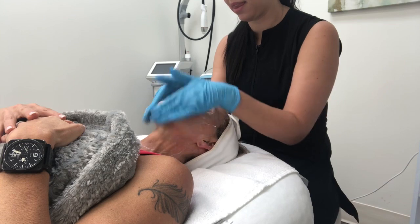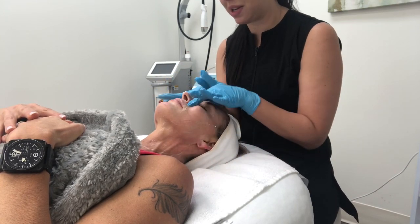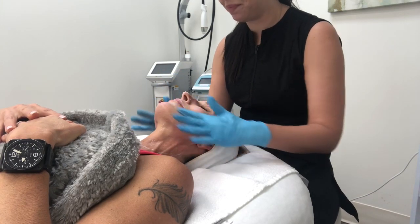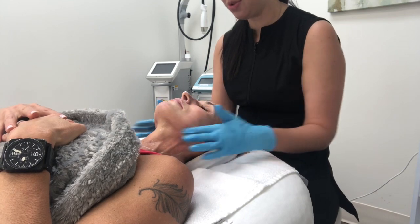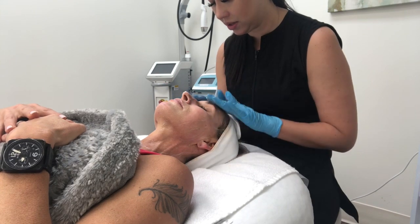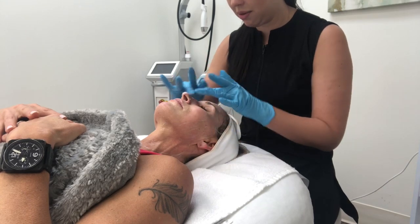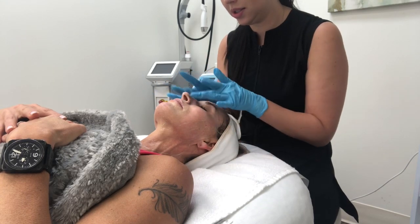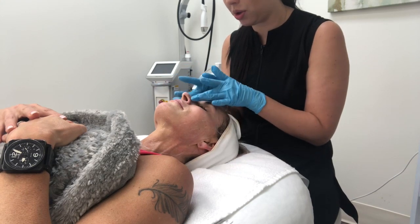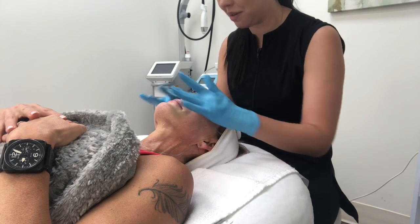So what are you doing now, Amy? I'm applying your numbing cream so that the treatment is nice and comfortable — you'll feel a little bit of vibration, but it's not too bad with the numbing cream. I'm massaging the numbing cream into your skin so it really penetrates well, and then we're going to cover your skin with saran wrap to help occlude the numbing cream and help it penetrate so your treatment is comfortable.